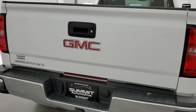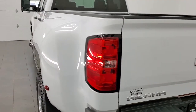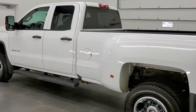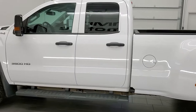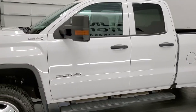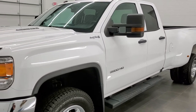This 2016 GMC Sierra 3500 work truck has the 6.6 liter Duramax diesel with the LML motor, which pumps out 397 horsepower. This truck has been fully safety inspected by our service shop, has a fresh oil and filter change, all the fluids have been checked and topped off, and this truck is 100% ready to go.